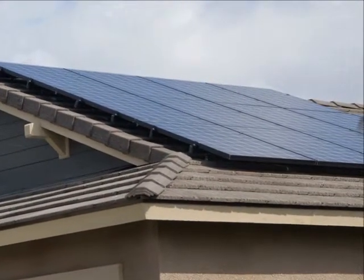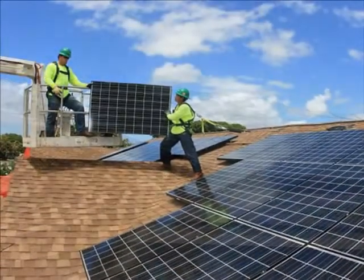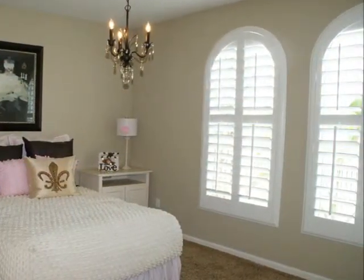Each Stallion Springs home includes generous energy-efficient features like a 2.8-kilowatt solar system on a 20-year prepaid lease with SolarCity, dual pane low-E glass windows, and a tankless water heater.